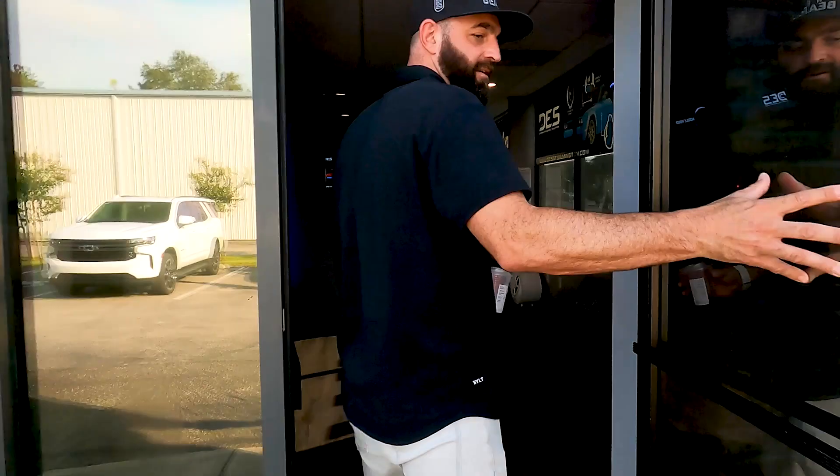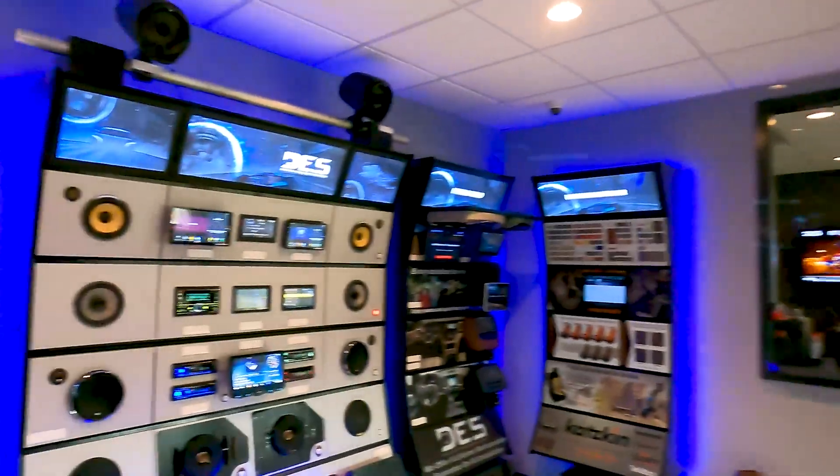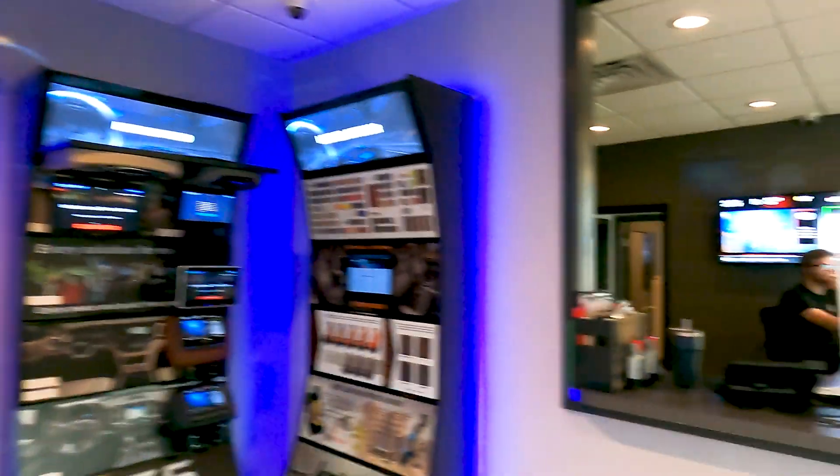This is our sales floor where we greet all of our customers and go over all the options and diligently help them with all their needs. And now I'll show you the rest of the building.